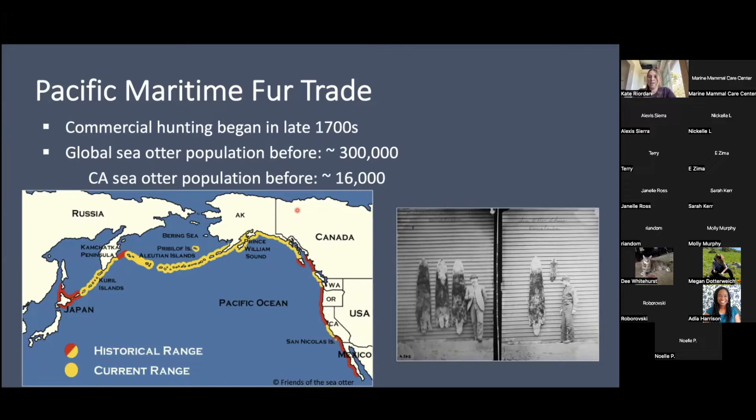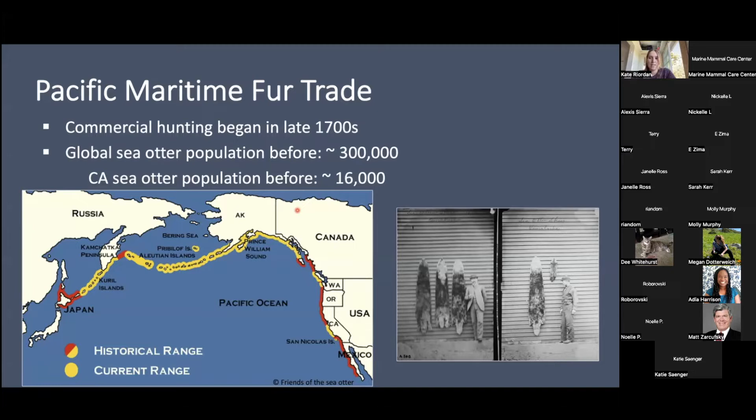The historical range is the red and yellow on this map. The current range is just the yellow — a big decrease. The global sea otter population before the fur trade was around 300,000, and in California alone it was about 16,000. Then they hunted them to near extinction. In 1938, a really small group was seen in Big Sur, and the population has been coming back since. Sea otters are also protected under the Marine Mammal Protection Act and the Endangered Species Act — currently listed as threatened. Because of COVID, they haven't been able to do a true census since 2019.